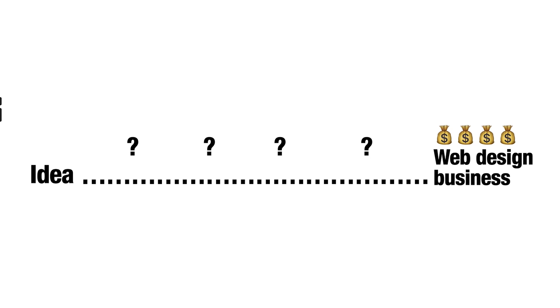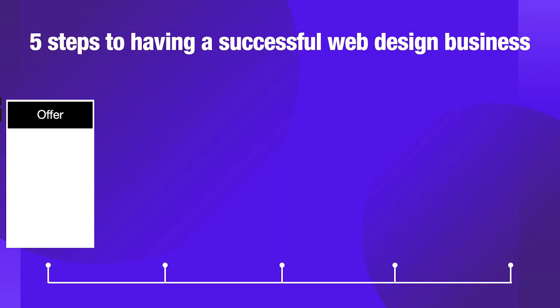Today we're just going to be filling in what those question marks are. The first thing that you need to be considering is your offer. And I don't mean offer as in a special offer or a discount. What we're talking about is what are you going to be offering to another business — primarily web design if you are starting a web design business.